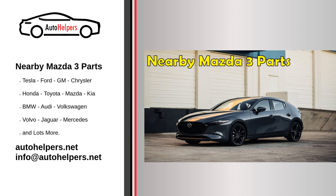First of all, purchasing Mazda 3 parts from a nearby location has several advantages. One of the main benefits is convenience. When you need a specific part for your Mazda 3, the last thing you want is to have to travel long distances to find it. By shopping locally, you can easily access the parts you need and have them installed in a timely manner.